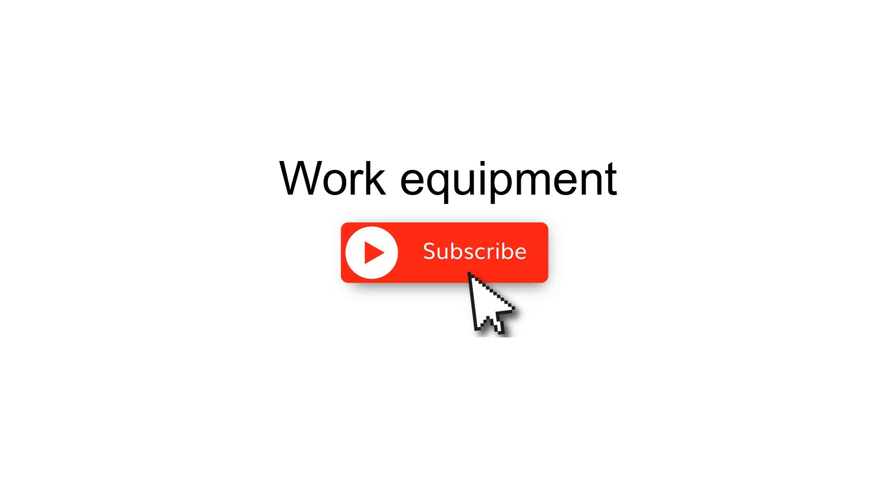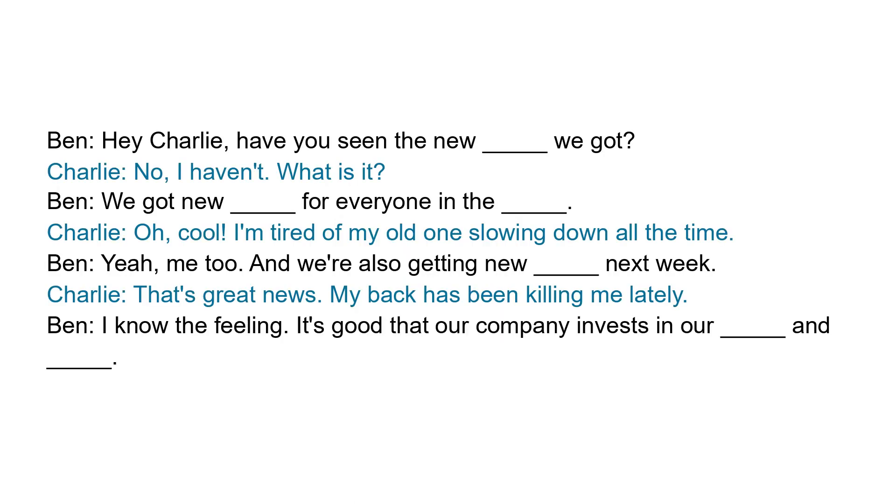Business English Lessons: Work Equipment. Try to fill in the blanks while listening to the dialogue.